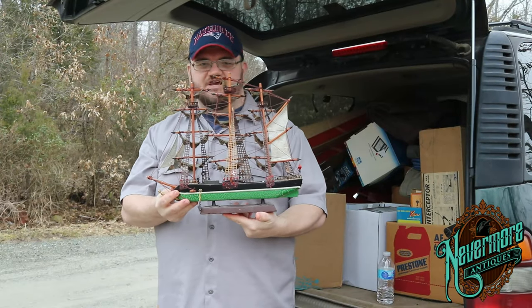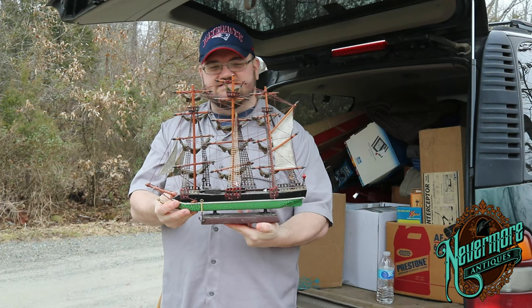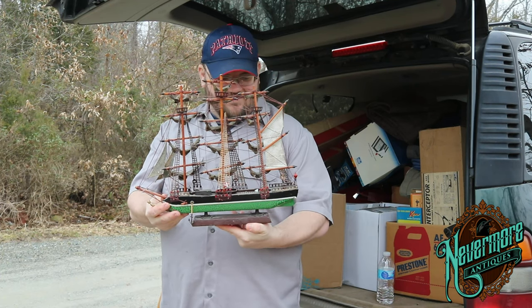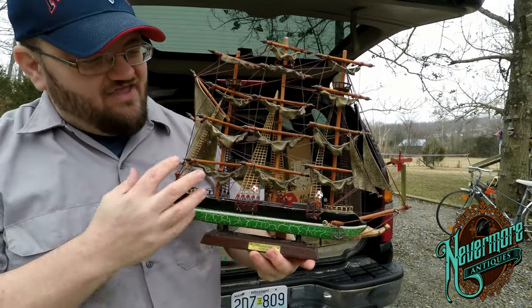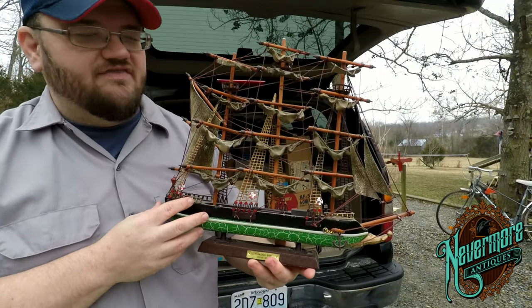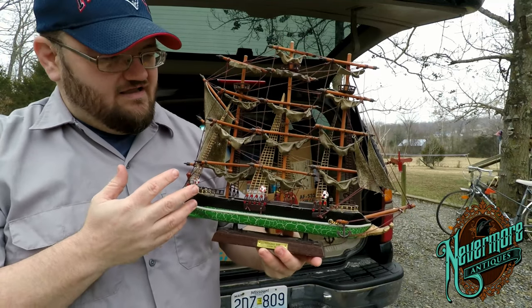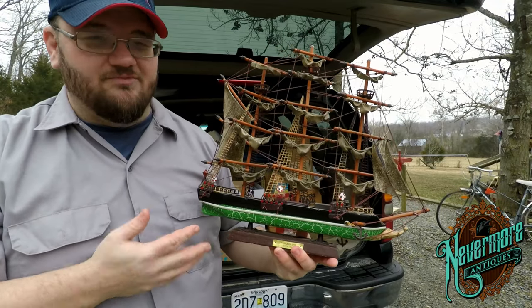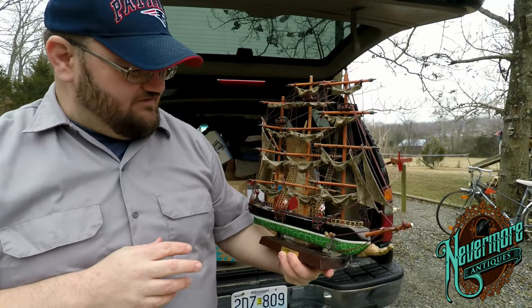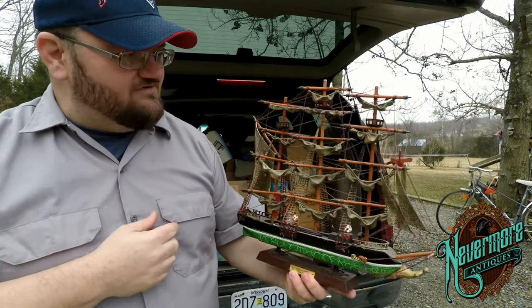I've got this pirate ship — I call it a pirate ship, but it's actually a whaling ship, a clipper from 1846. It's a replica, just a small scale. It's a little dirty but I think it could be cleaned up really nicely and made into a fantastic little nautical display piece for someone's man cave or bathroom. I paid like five bucks for it.